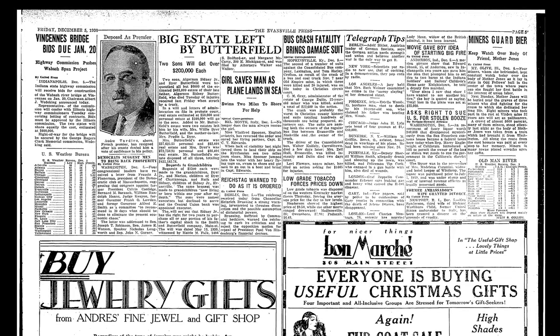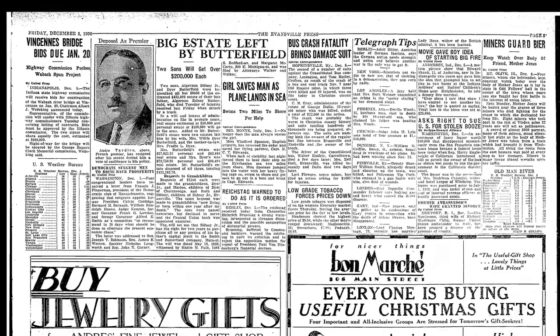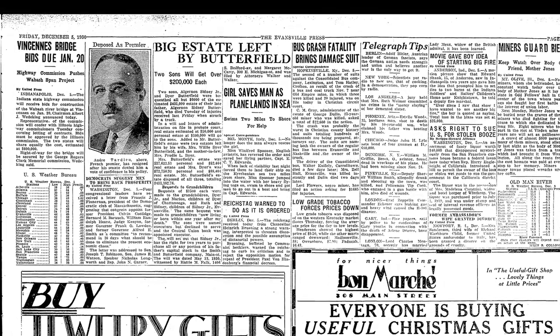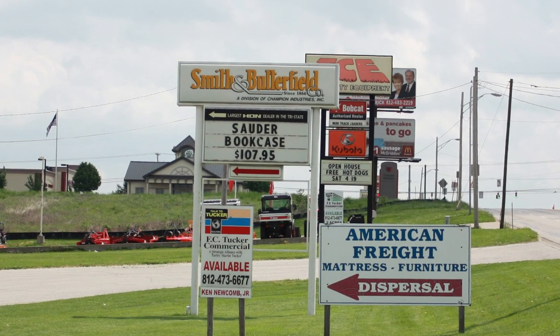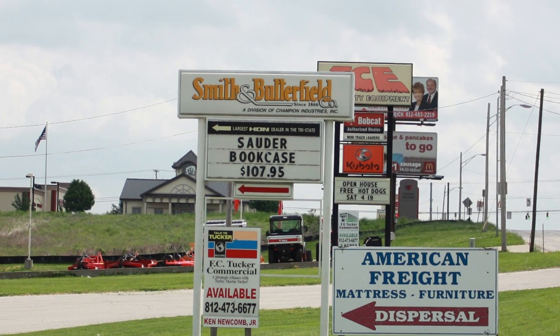A.S. Butterfield worked in the business until the time of his death at age 78 in 1930. He died several days after being struck by a truck at the intersection of 4th and Sycamore. Smith & Butterfield still exists in Evansville today and is a major supplier of office equipment and furniture for the city.